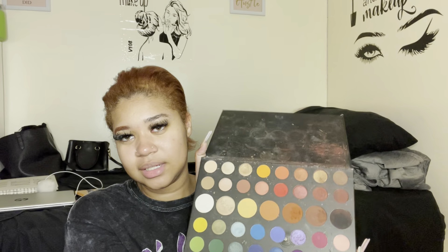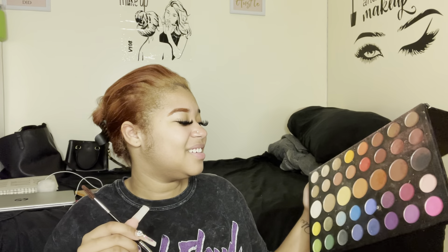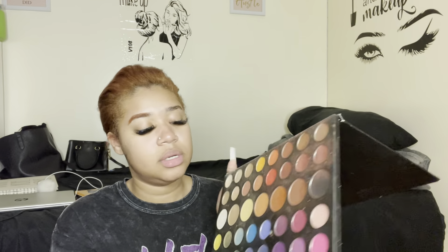For my brows I always use this palette because I like to match my hair to my brows, and I feel like this palette has every color except gray — am I right? I love gray, so I'm using this shade for my brows right here.